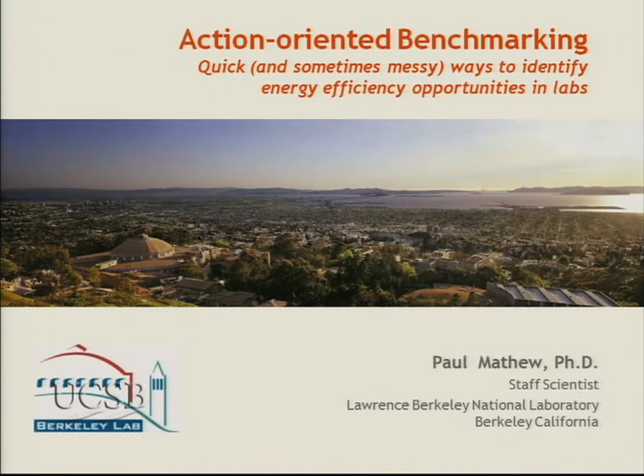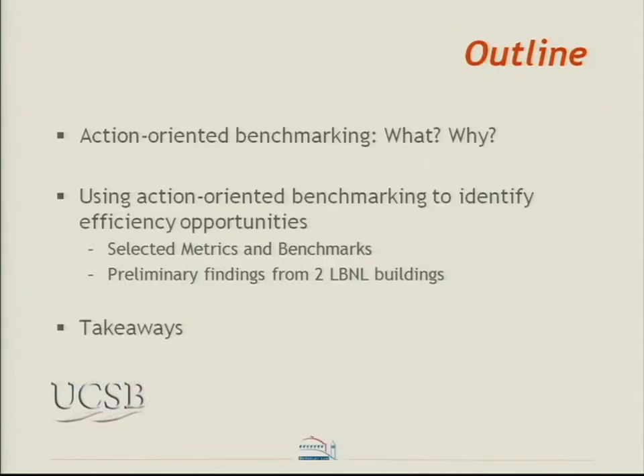What I'm going to talk about now is action-oriented benchmarking — quick and sometimes messy ways to identify efficiency opportunities in laboratories. I'll talk about what action-oriented benchmarking is, how we use it to identify efficiency opportunities in laboratories using an example of two buildings at LBL, and finally share some takeaways.